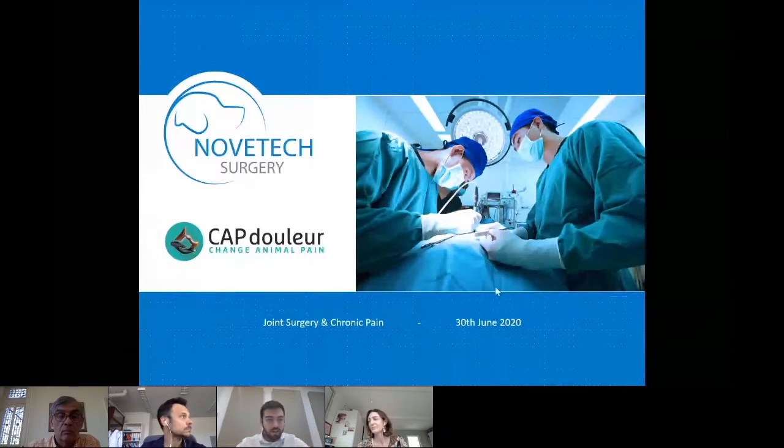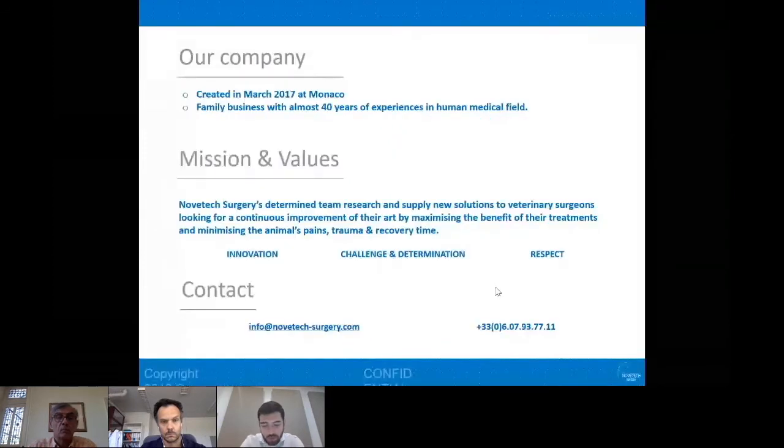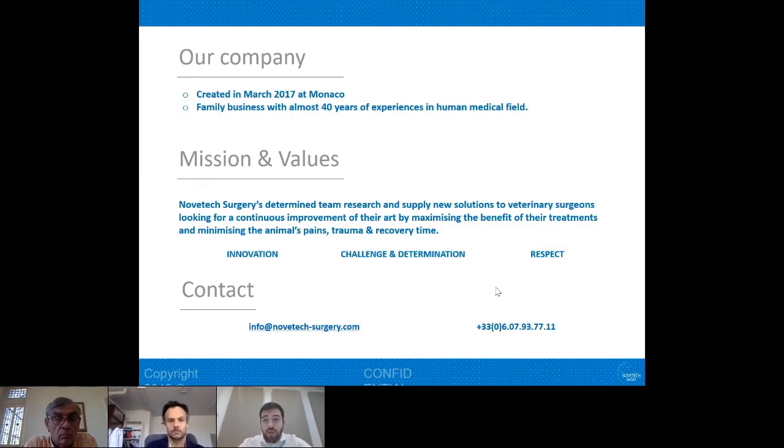Thank you very much, Laetitia. I'm Victor, the CEO and co-founder of Novetech Surgery. I want to briefly thank Capdoula for organizing this webinar and all the surgeons and attendees for participating. Our company was created a few years ago in Monaco and benefits from several decades of experience in human implant manufacturing.